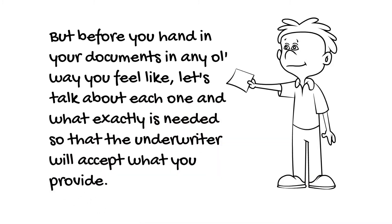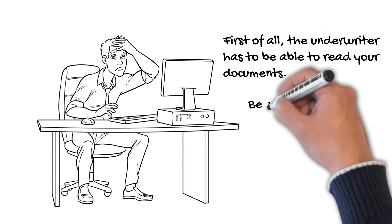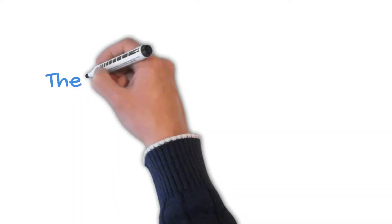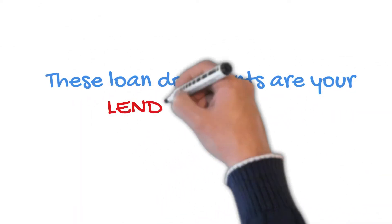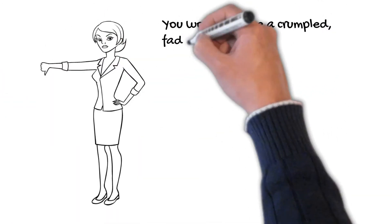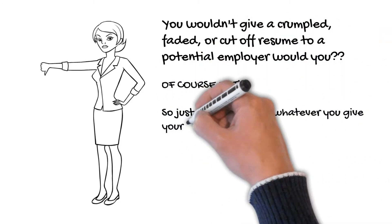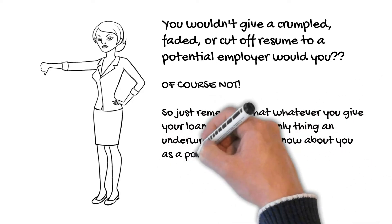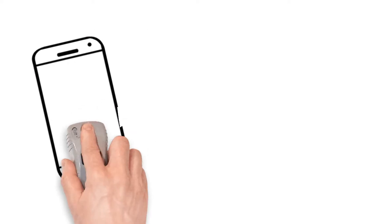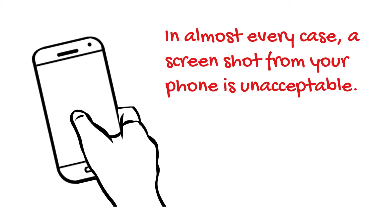Before you hand in your documents in any old way, let's talk about each one and what exactly is needed so the underwriter will accept what you provide. First of all, the underwriter has to be able to read your documents — be sure to send the best, most legible copy you possibly can. These loan documents are your lending resume. You wouldn't give a crumpled, faded, or cut-off resume to a potential employer, would you? Whatever you give your loan officer is the only thing an underwriter is going to know about you as a potential buyer, so make a good impression. In almost every case, a screenshot from your phone is unacceptable.